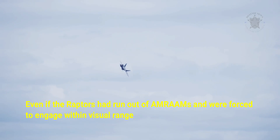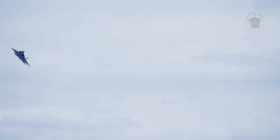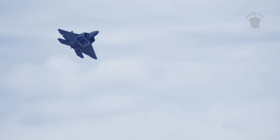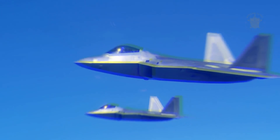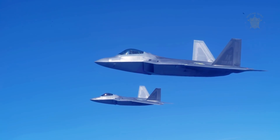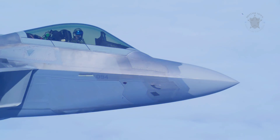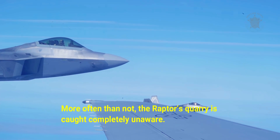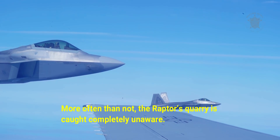Even if the Raptors had run out of AMRAAMs and were forced to engage within visual range, the F-22s can use their stealth to close in unobserved to less than 1,000 feet to either kill the F-14s with Raytheon AIM-9X Sidewinders or 20mm Vulcan cannon fire. Indeed, F-22 pilots flying during exercises such as Red Flag or Northern Edge will often sneak into guns range to make unobserved kills from very close distances by taking advantage of the Raptor's stealth. More often than not, the Raptor's quarry is caught completely unaware.